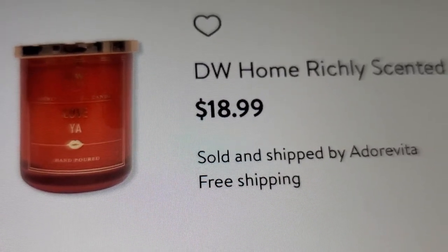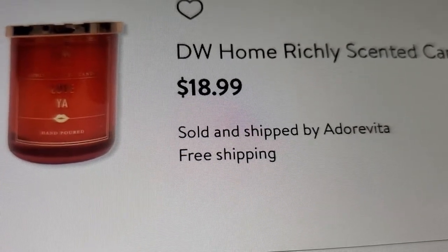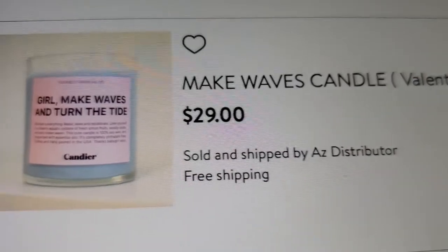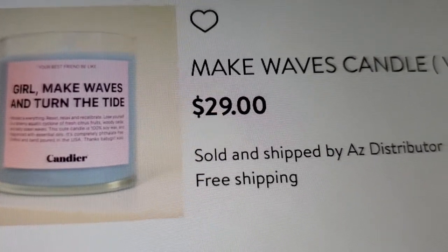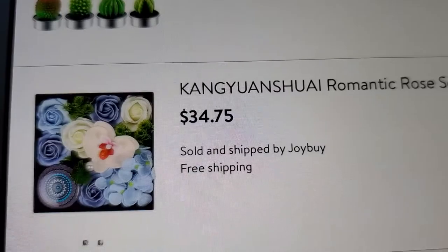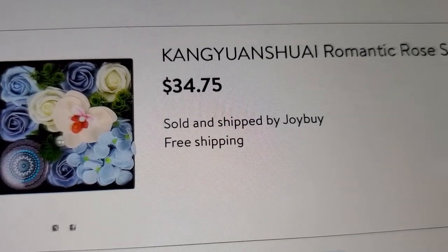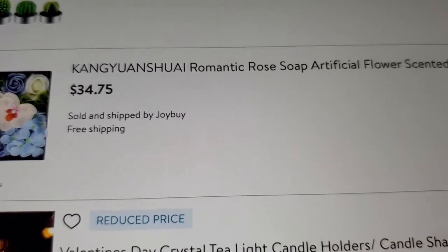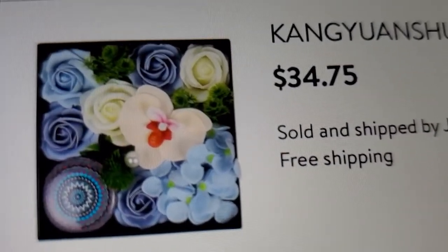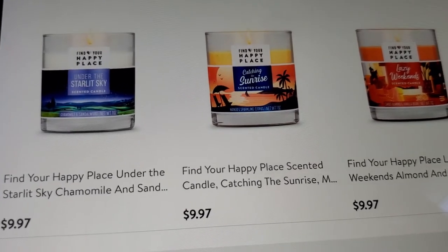If you need candles, you can check Bath and Body Works or Walmart — the prices are pretty similar or way less at Walmart. They have heart candles for $10.99. There's also one that says 'Girl Make Waves and Turn the Tide' for $29. And there's a romantic rose soap with an artificial flower scented candle for Valentine's Day or weddings at $34.75.